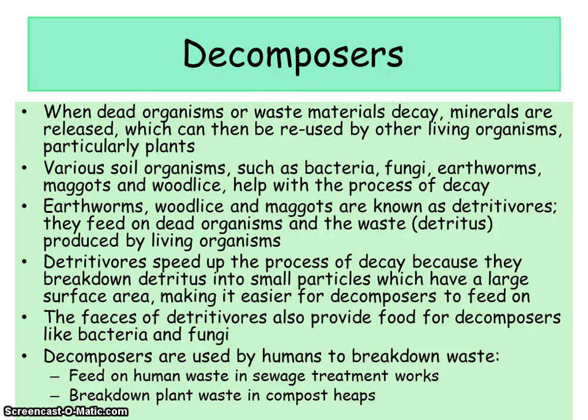For this section we're going to be looking at decay and recycling, because the only reason that life can support itself is because when a living organism dies, the dead material needs to be broken down. We have microbes and other things called detritivores which do this for us. Without them we would not have this whole cycle of life. When dead organisms or waste materials decay, the minerals are released which can then be reused by other living organisms, particularly plants — as we've discussed with the carbon cycle.